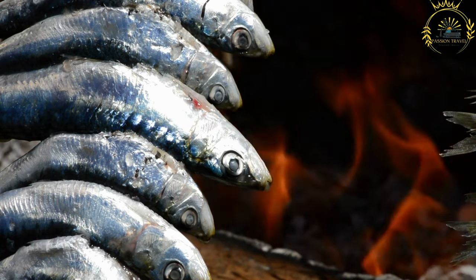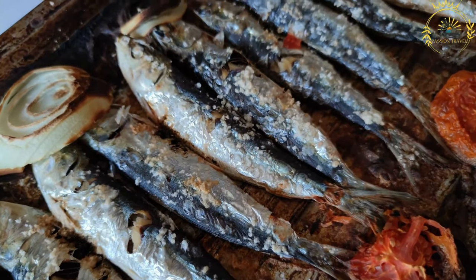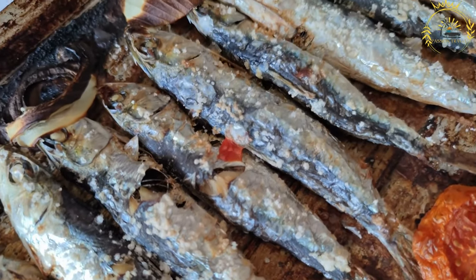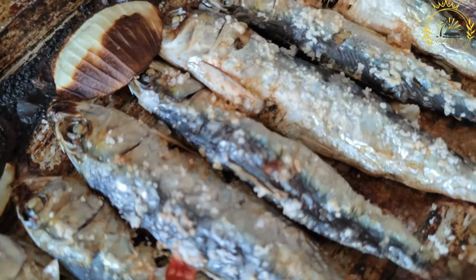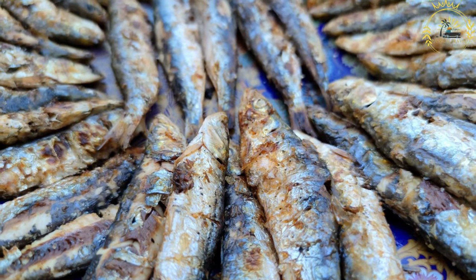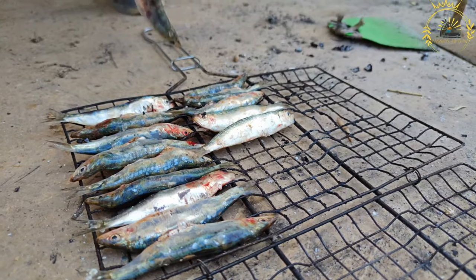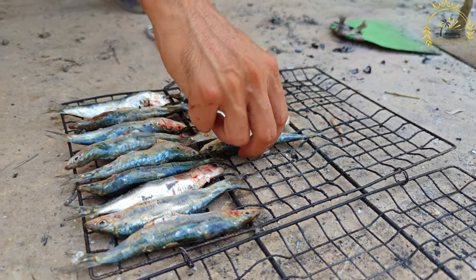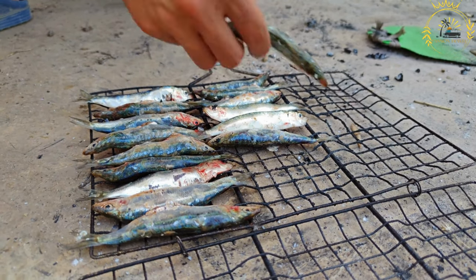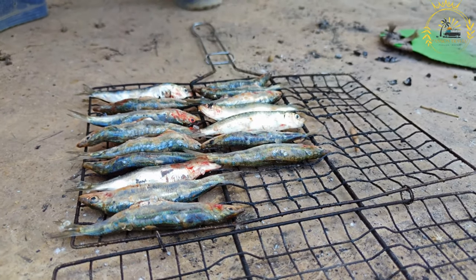In Portugal, you can find Sardinhas Assadas at street food stalls, seafood restaurants, and outdoor markets. They are often enjoyed with a glass of chilled vinho verde, a light and refreshing Portuguese wine. Trying Sardinhas Assadas is a must when visiting Portugal, particularly during the summer months when sardines are at their peak — a flavorful and authentic street food experience that showcases the country's love for seafood and its vibrant culinary culture.